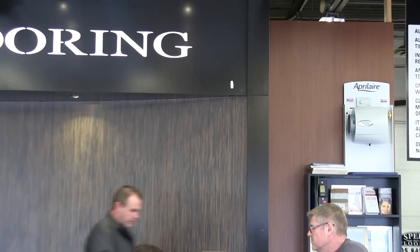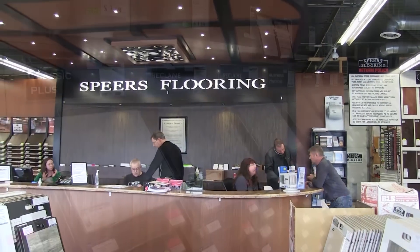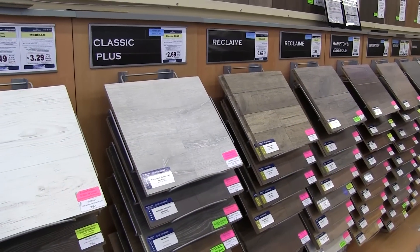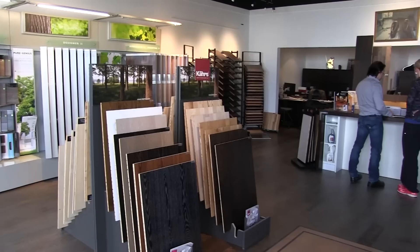Purchasing a wood floor is an exciting, but sometimes intimidating experience. For many homeowners, the choices can be overwhelming. Customers have many options regarding color, species, and materials, and turn to you, the wood floor expert.